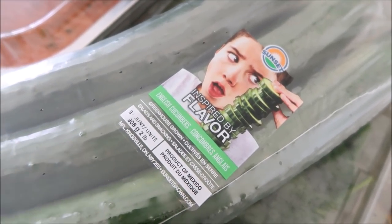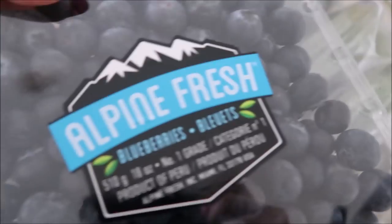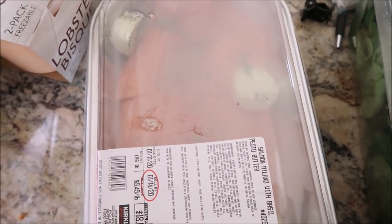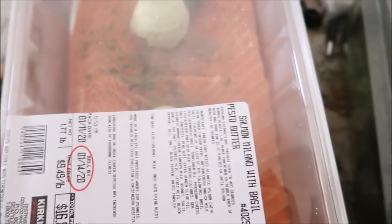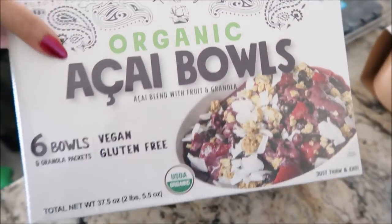Costco. We have cucumbers, spinach, blueberries, and then two of these — my favorite — the salmon fillets with the pesto butter, lobster bisque, and lastly, this is pretty exciting: acai bowls.